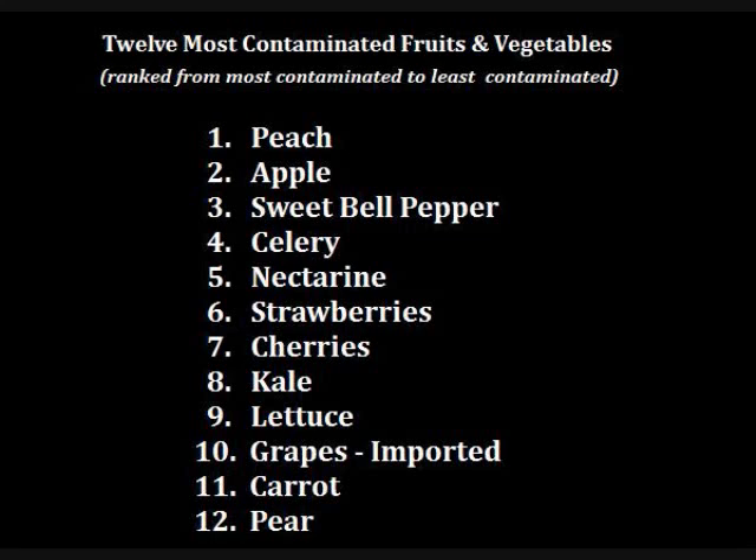Here is the list of the Dirty Dozen — the 12 fruits and vegetables you should avoid if you want to reduce your pesticide intake. Nectarines had the highest percentage of samples to test positive for pesticides, followed by peaches and apples. Peaches had the highest likelihood of multiple pesticides, followed by nectarines and apples. Peaches and apples had the most pesticides detected on a single sample, with nine, followed by strawberries and imported grapes. Peaches had the most pesticides overall, earning them the number one spot on the Dirty Dozen.